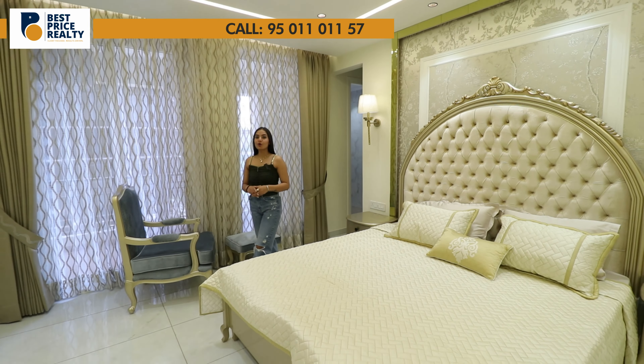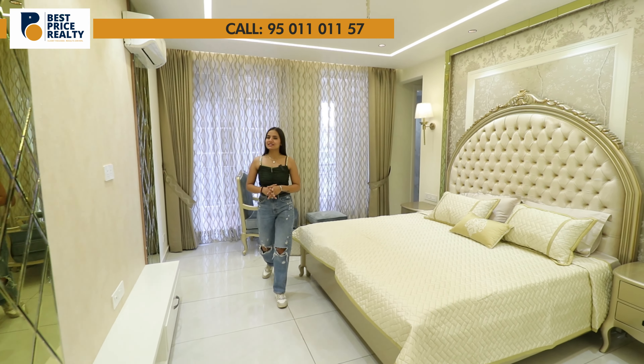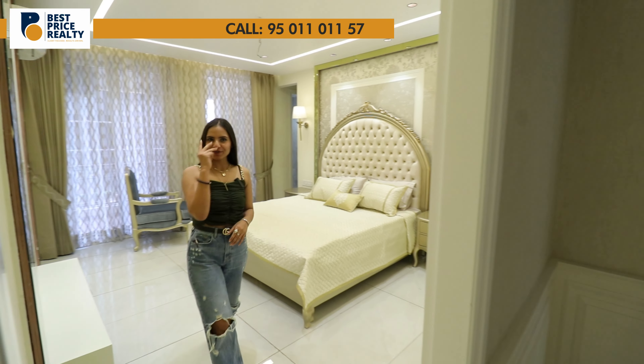So after having the tour of our master bedroom, let's go towards our third bedroom.